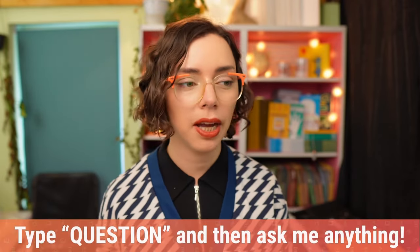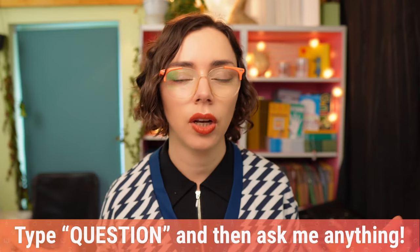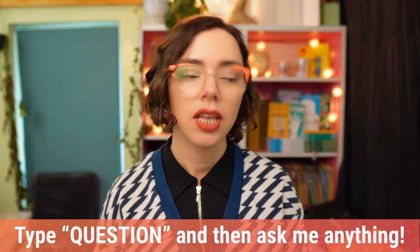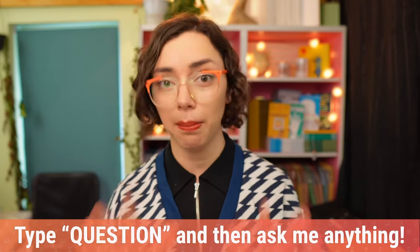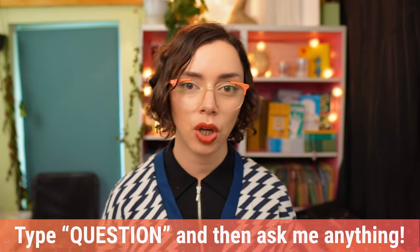Every week we have an ask me anything section at the end where you can ask about any burning question on your mind. You can do that throughout the show and I'll come back to all of them at the end. Just type the word 'question' followed by your question and I will get back to as many as I can at the end of the show.